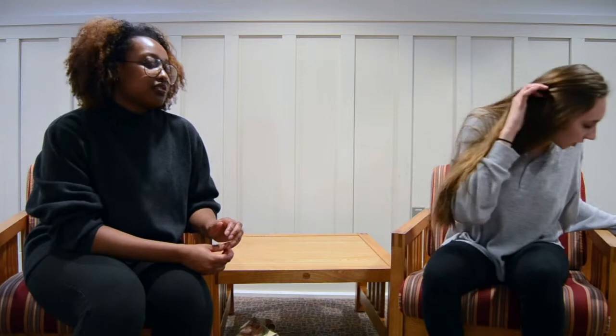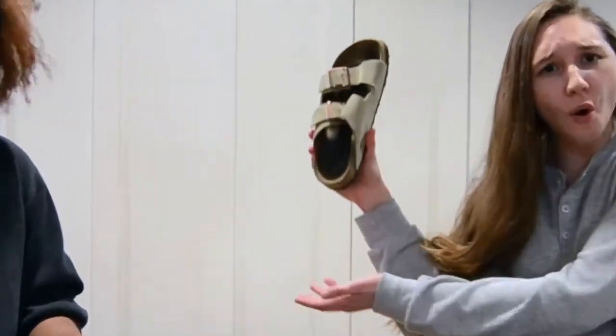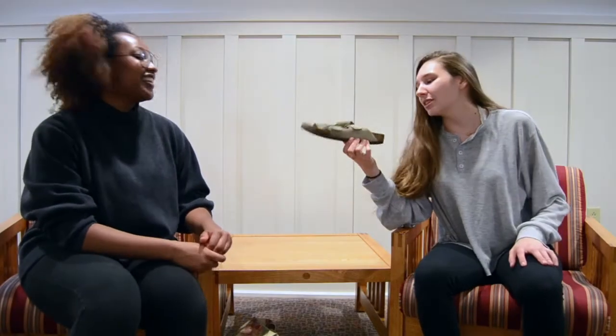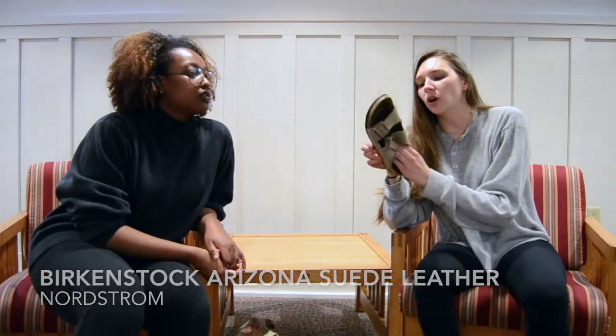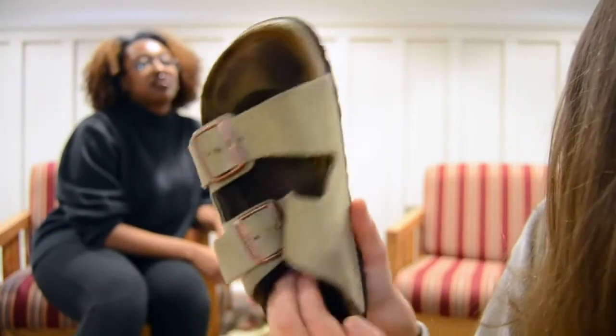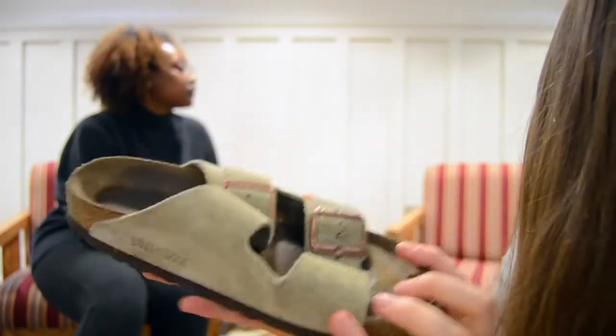Now these I got in March, or Spring Break, or Pride, or July. Yeah, these are probably one of my faves. Birkenstocks — these are the Arizona style. You can tell my foot has been in here. They're just really comfortable, like what can I say.